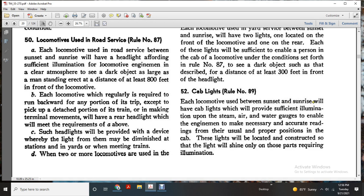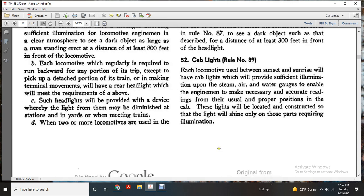Cab lights. Rule number 89: Each locomotive used between sunrise and sunset will have cab lights providing sufficient illumination upon steam, air, and water gauges to enable the engine man to make necessary and accurate readings from the usual and proper position in the cab. These lights will be located and constructed so that the light will shine only on those parts requiring illumination.